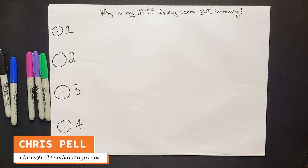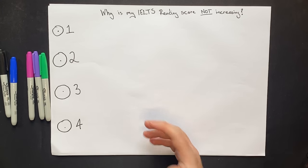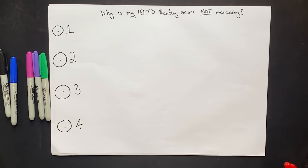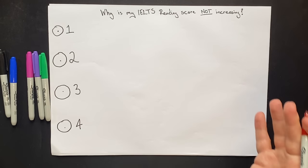Today we're going to answer a question that we often get: why is my IELTS reading score not increasing? There are four key things we're going to talk about today to explain why students, no matter how much work they do, still struggle to increase their reading score.